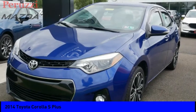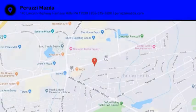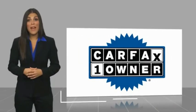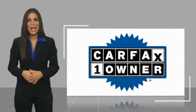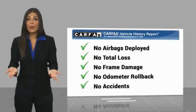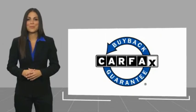Take this vehicle for a spin and see why so many shoppers are now proud owners. This is a one owner vehicle with a Carfax vehicle history report. Be sure to find a complimentary copy of this report online or contact the dealership. This vehicle qualifies for the Carfax buyback.